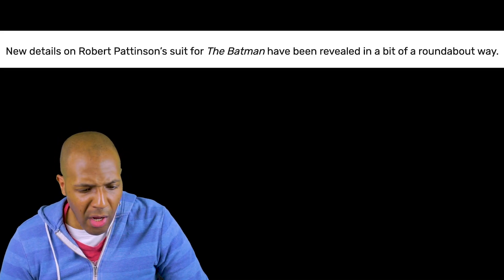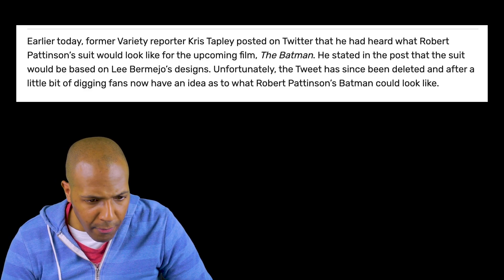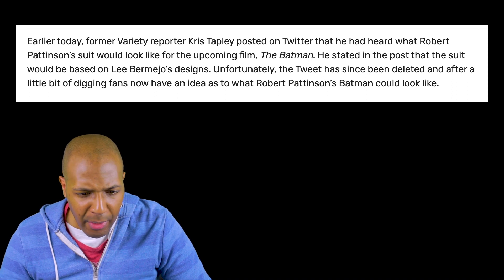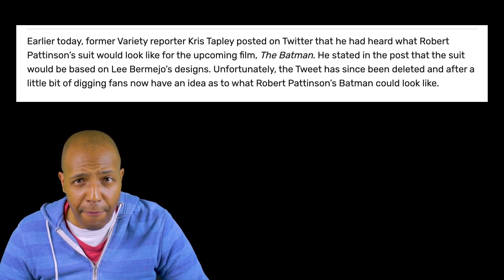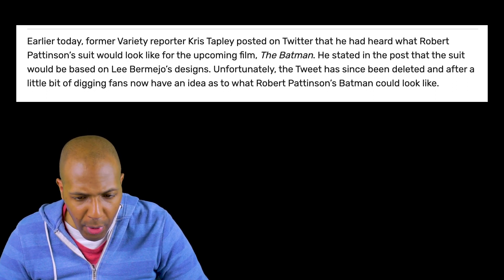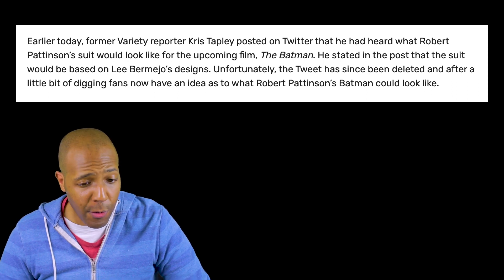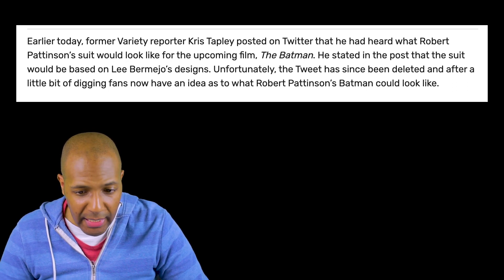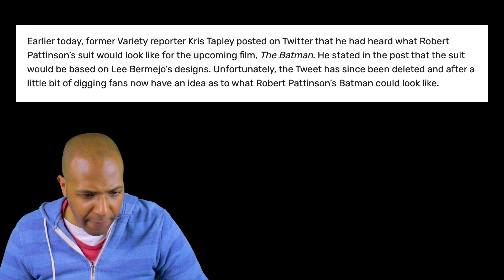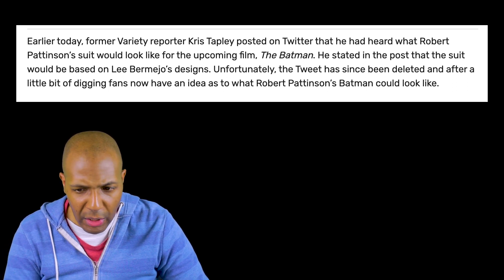New details on Robert Pattinson's suit for The Batman have been revealed in a roundabout way. Variety reporter Chris Tapley posted on Twitter that he had heard what Robert Pattinson's suit would look like for the upcoming film. He stated the suit would be based on Lee Bermejo's designs. Unfortunately, the tweet has since been deleted, but fans now have an idea of what Pattinson's Batman could look like.